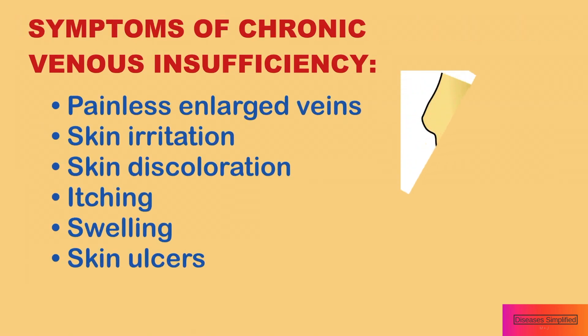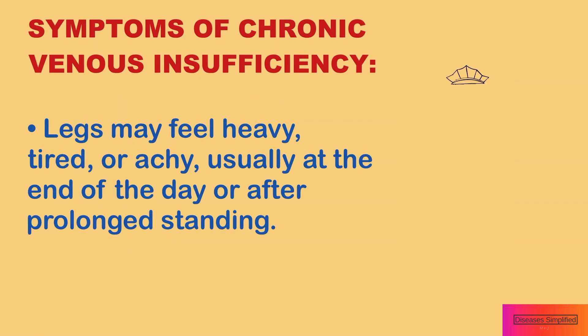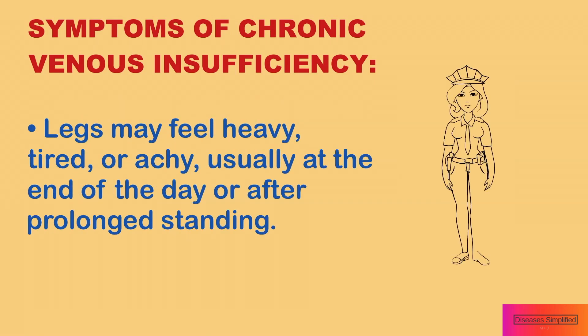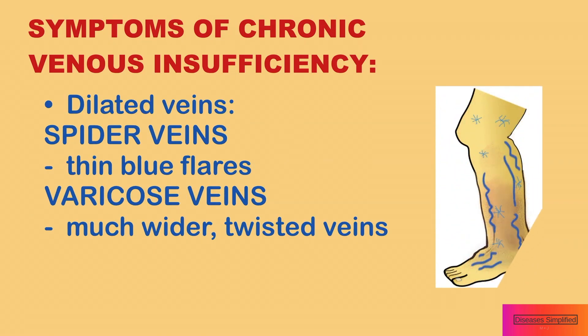What are the symptoms of chronic venous disease? These include painless enlarged veins, skin irritation, skin discoloration, itching, swelling, and skin ulcers. The legs may feel heavy, tired, or achy, usually at the end of the day or after prolonged standing.